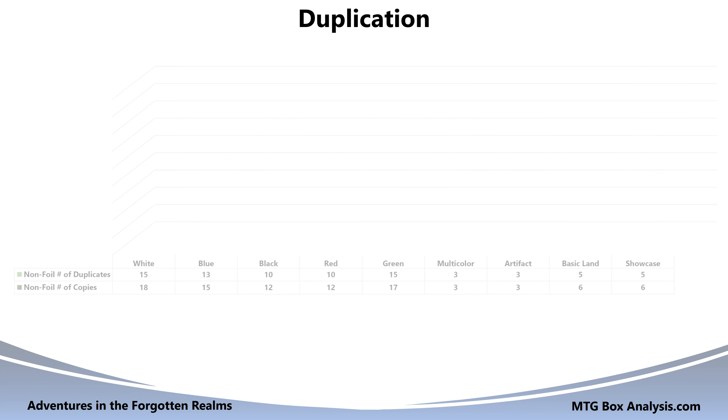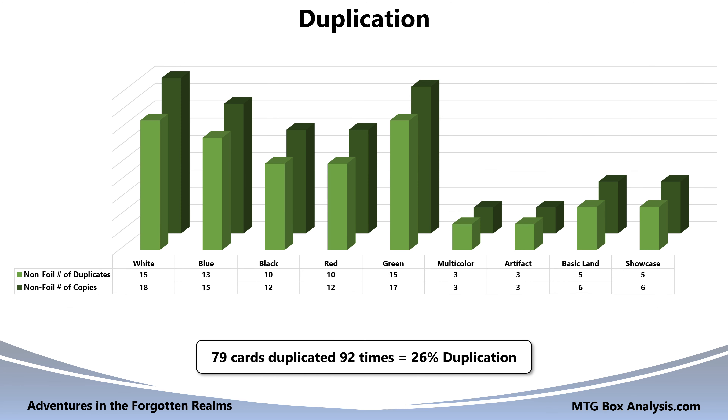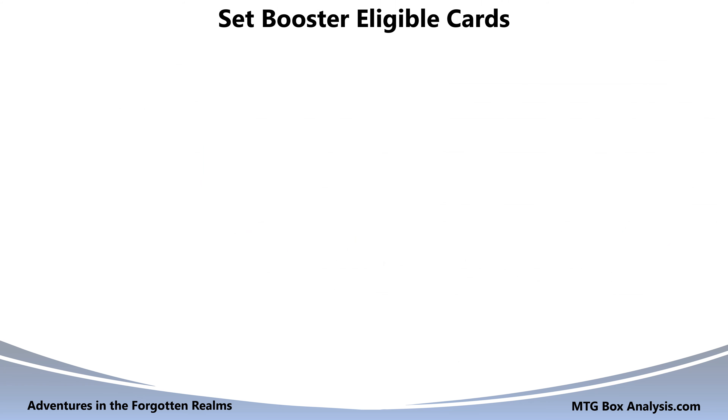As I mentioned earlier, none of our foils were duplicated, but 79 of the non-foils were repeated 92 times, giving this box a duplication rate of 26%.